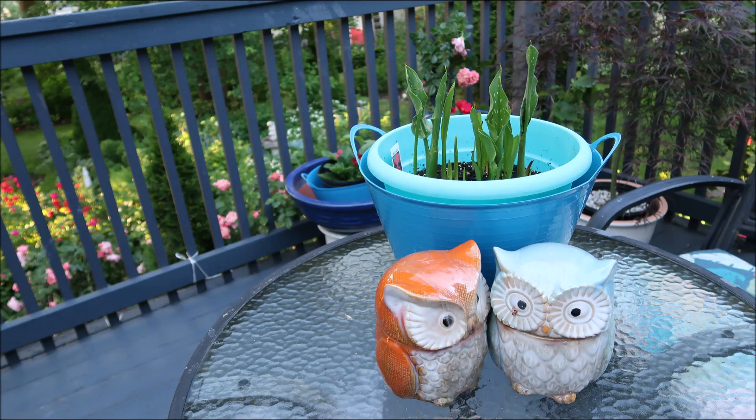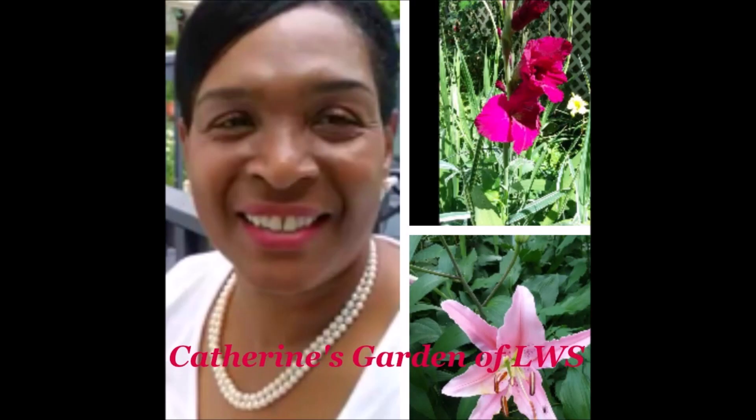If you like this video, please subscribe and come on back to Catherine's Garden. Thank you so much for watching and have a beautiful, beautiful June day. Bye.